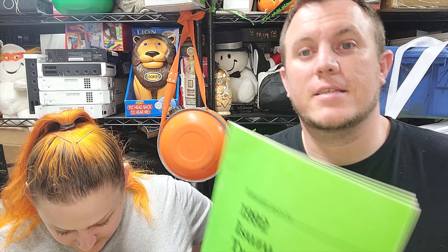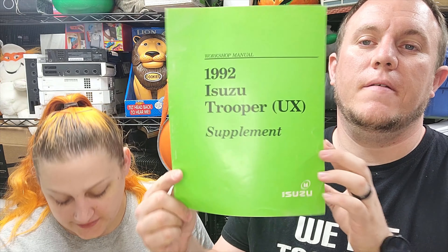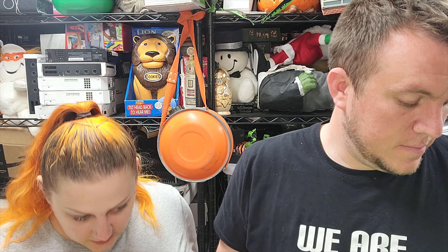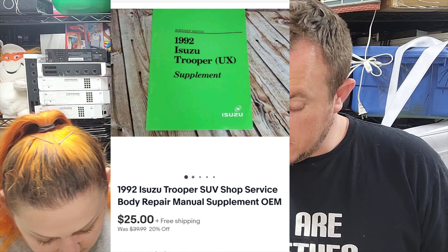The first item sold early in the morning. This is a '92 Isuzu Trooper Supplement Manual — very small. It's from the old manual buy, and it sold for $25 shipped. Happy to make that kind of money on the old manuals that are left.